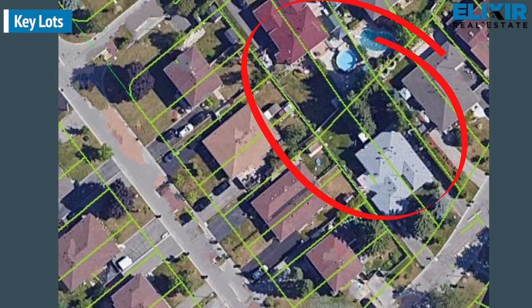Key lots are the first internal lot to the reverse of a rear corner lot. Such key lots will have multiple lot backyards exposed to them on one side, so their privacy is not at its best. However, just because they are in a critical position, down the line they can be a good asset, as a developer would need a key lot to assemble a more oversized lot for development.